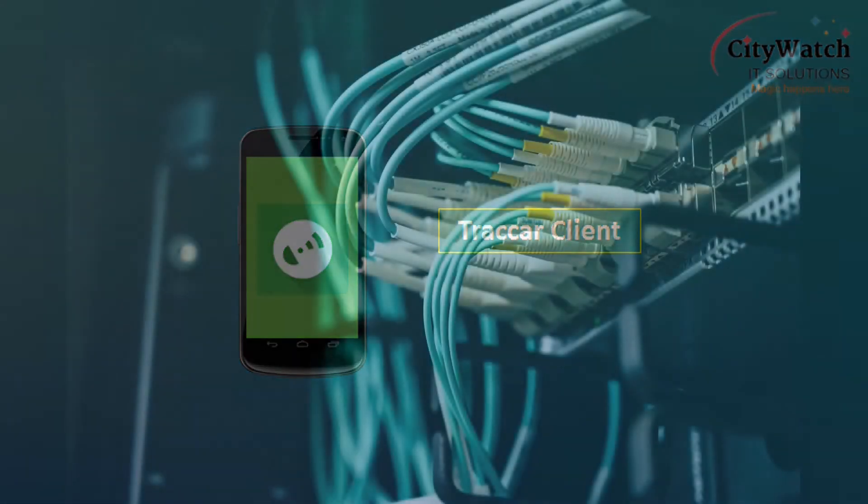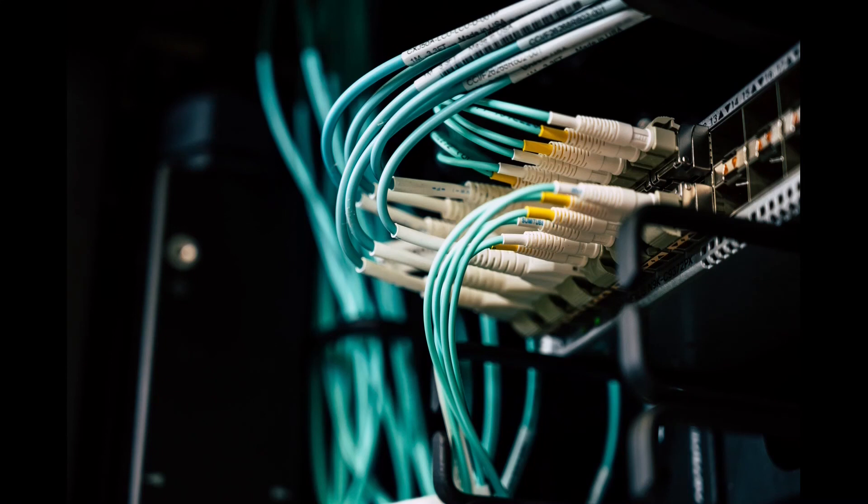How to host Traccar software on a Linux server is covered in the advanced GPS tracking course. You don't have to set up a tracking platform of your own from day one when starting a tracking business. In fact, not until you have acquired paying customers and have built a fleet of a minimum of 100 vehicles, it is not advisable to set up your own tracking platform. Buying a server machine or subscribing to a cloud computing service is not exactly cheap.